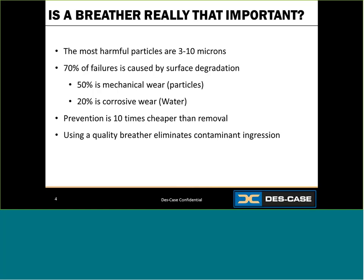The other issue to consider is moisture contamination. Moisture ingression can lead to hydrolysis, corrosion, and several other issues with machines and lubricants. By keeping out contaminants, you prevent problems, and prevention is about 10 times cheaper than removal. Just blocking the ingression of harmful particles and moisture can save you a lot of time and money.